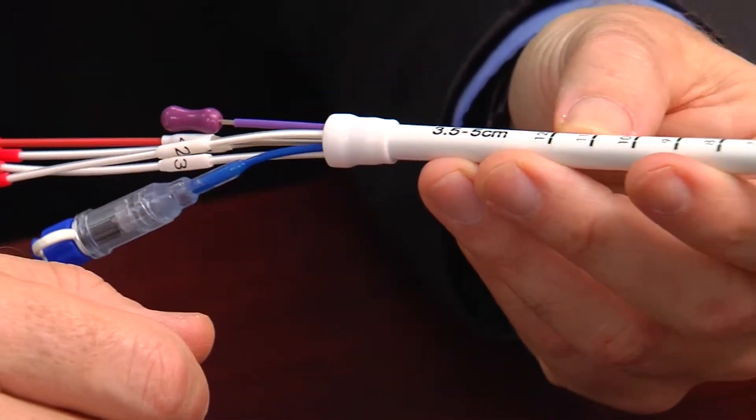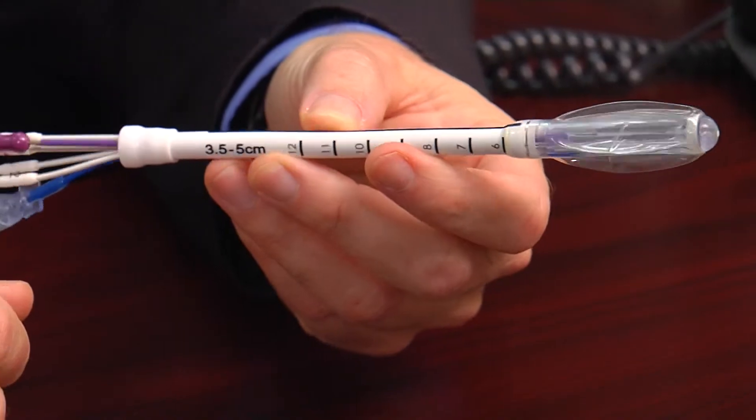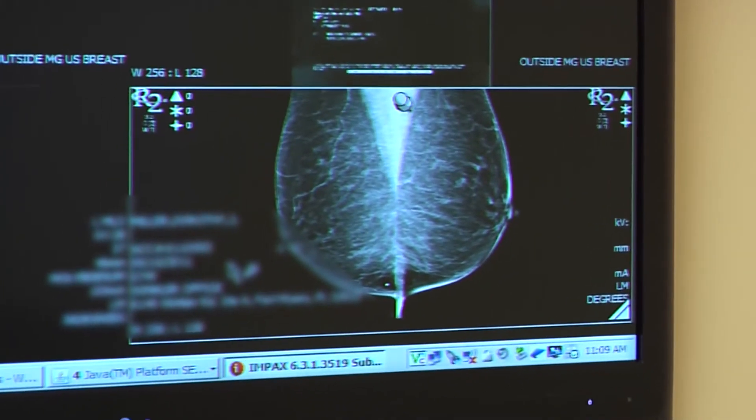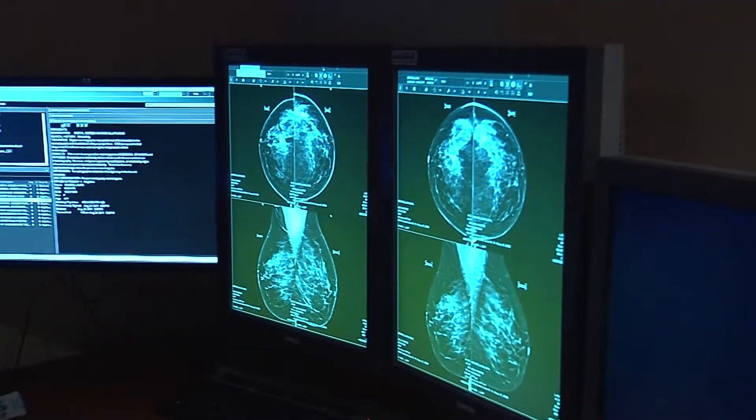Given the proper circumstances, studies find the intraoperative technique is just as effective as weeks of conventional radiation. For the women that can use this, it's a very nice option to get things done quicker and perhaps a little bit nicer. Eliminating multiple treatments, the intrabeam device is helping some women fast-track their treatment and recovery.